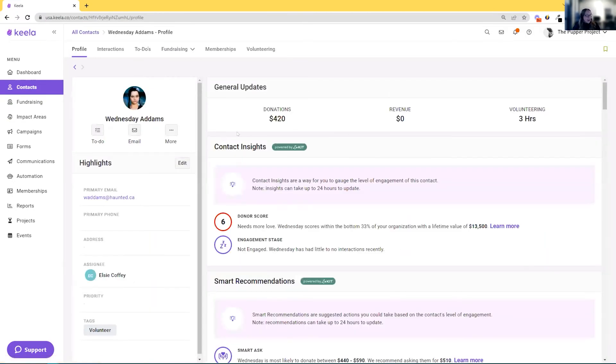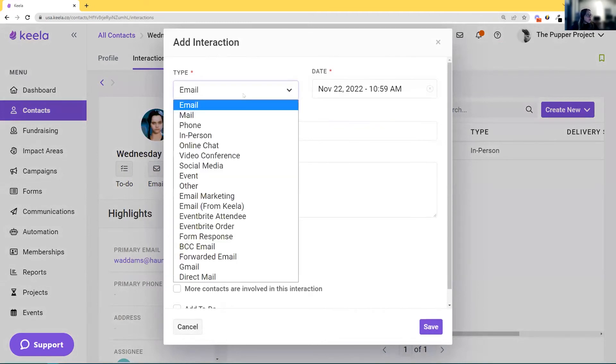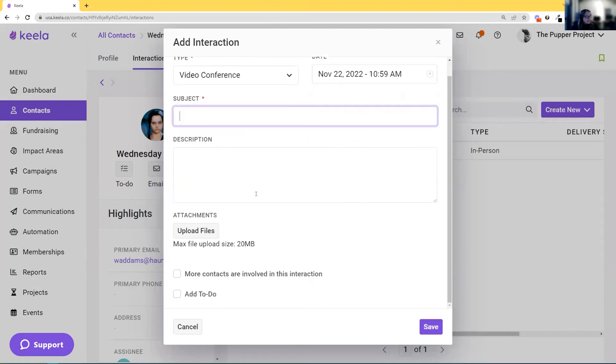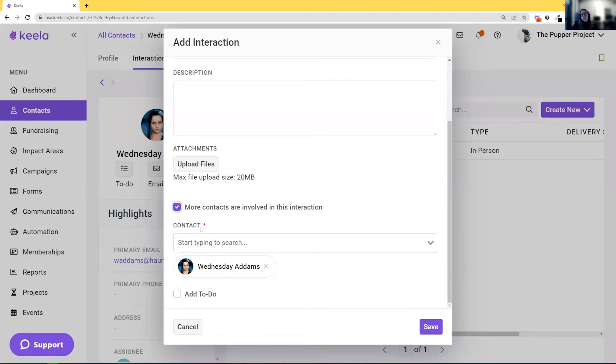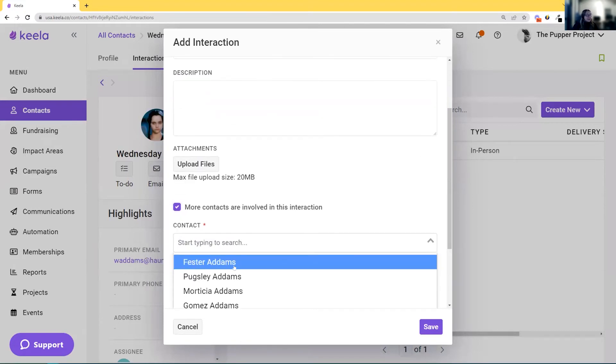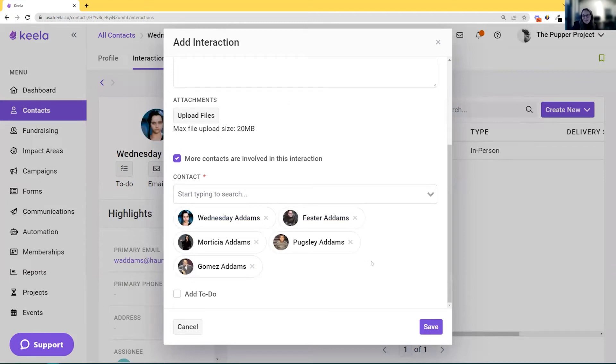You come in and you say, okay, we had a video conference. It was on this date, this was the subject line, and you can even add attachments — which is really good for tracking things like receipts. If you did happen to buy a big box of donuts and you're going to claim that back, you can pop the receipt in there and it makes things easy for next year too. There's also an extra option that sometimes folks miss: the ability to say there were more contacts involved in this interaction. This can be really handy if you did a group conference. So let's say Wednesday Adams was on this call, but actually Uncle Fester, Morticia, Pugsley, Gomez — the whole Addams family was there for a remarkable video conference. You can save and add that in bulk. This starts to help you build the interconnected interactions you're having with folks, and you start to build a pattern.